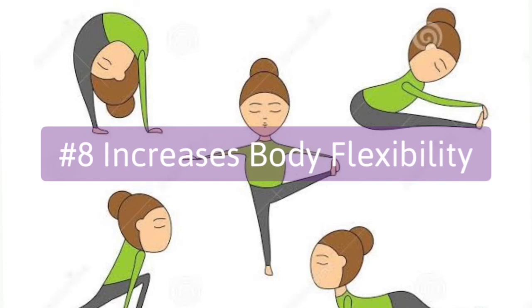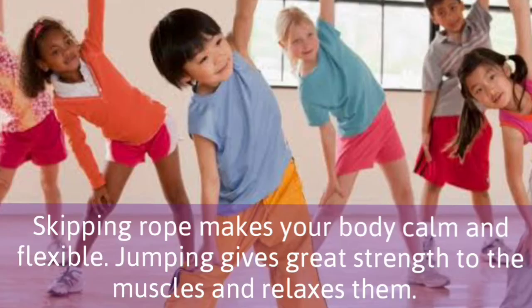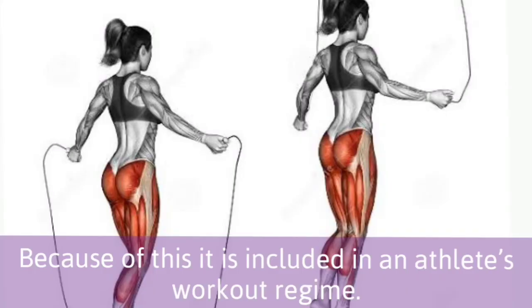8. Increases body flexibility. Skipping rope makes your body calm and flexible. Jumping gives great strength to the muscles and relaxes them. Because of this, it is included in an athlete's workout regime.